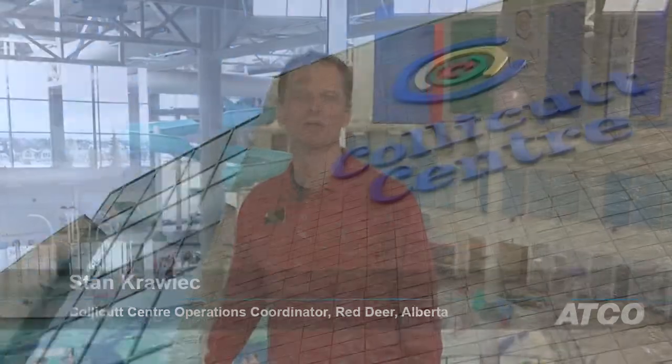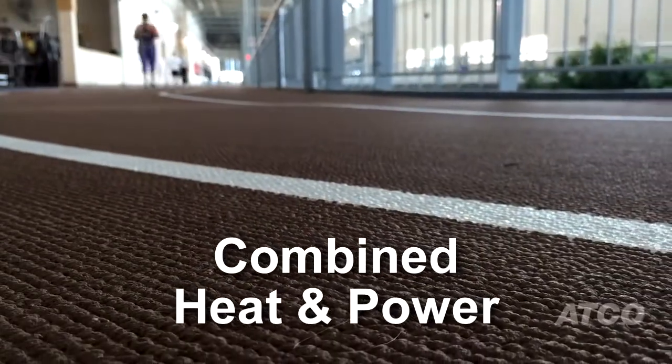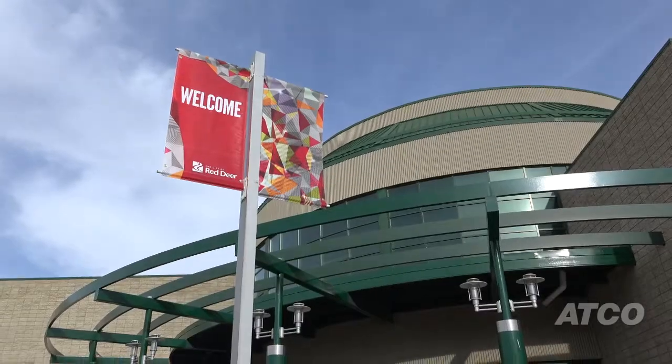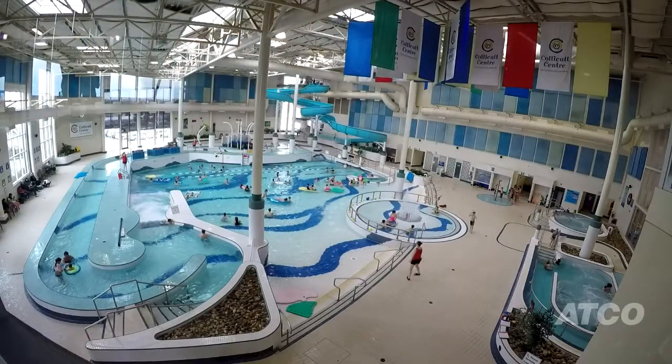Hi, I'm Stan Kravitz, Operations Coordinator here at the Collicut Centre. We're partially powered by ATCO's Combined Heat and Power. We're very proud with this partnership of the CHP unit that we're not only being fiscally responsible, but we're also being environmentally responsible.